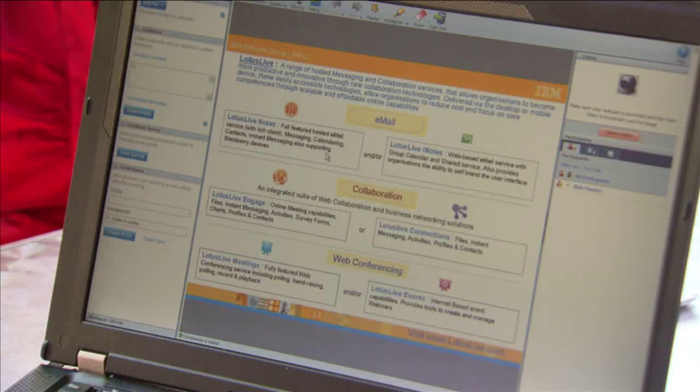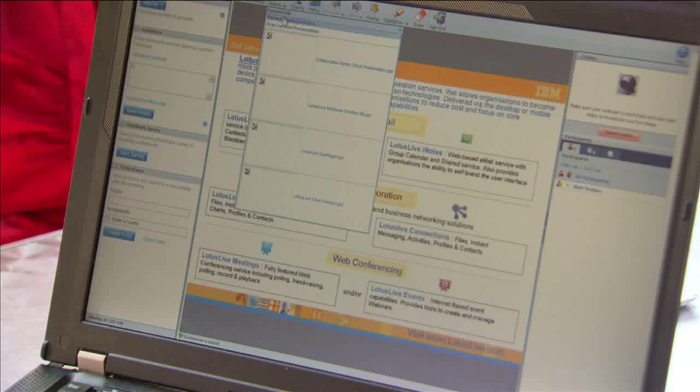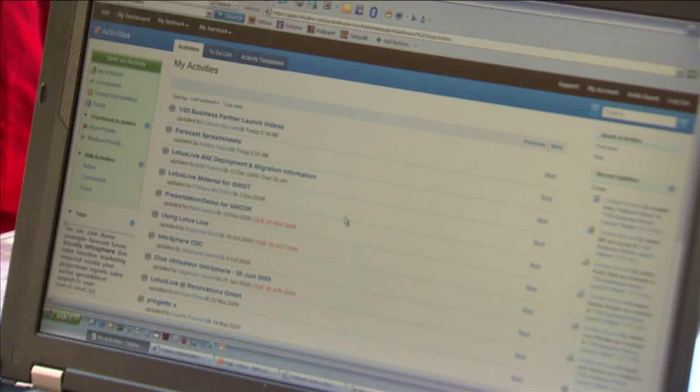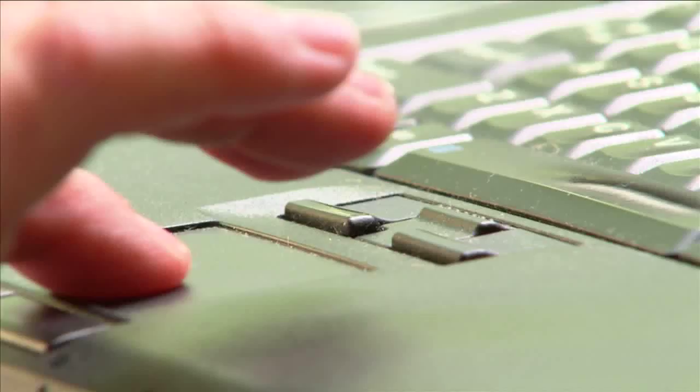Next, there's files. Files allows us to collaborate around documents. I can now not only store files within Lotus Live, but I can also send and share content through documents and files with other people inside and outside my organisation. Activities allows the entire team to stay in touch throughout a project. Forms and charts allows me to create surveys and provide information in different charts and formats. And then there's instant messaging, which is key to a unified user communications experience.